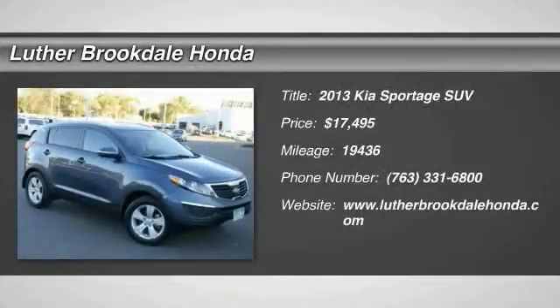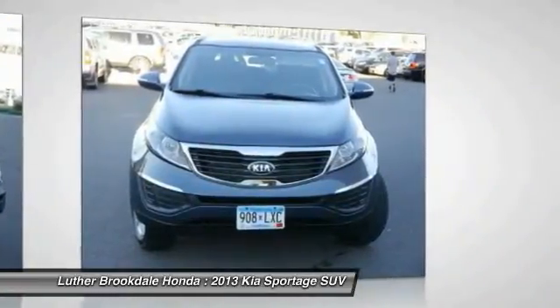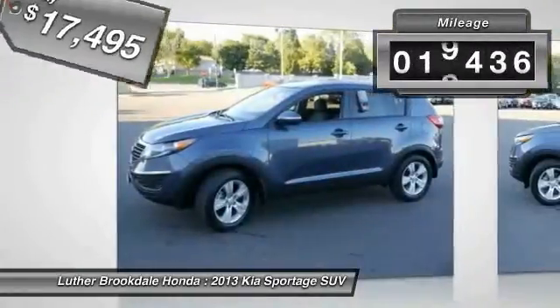The 2013 Sportage. With its sleek and stylish exterior and its roomy, feature-laden interior, the Sportage both looks good and performs well on the road and is priced below $20,000. This vehicle has less than 20,000 miles.